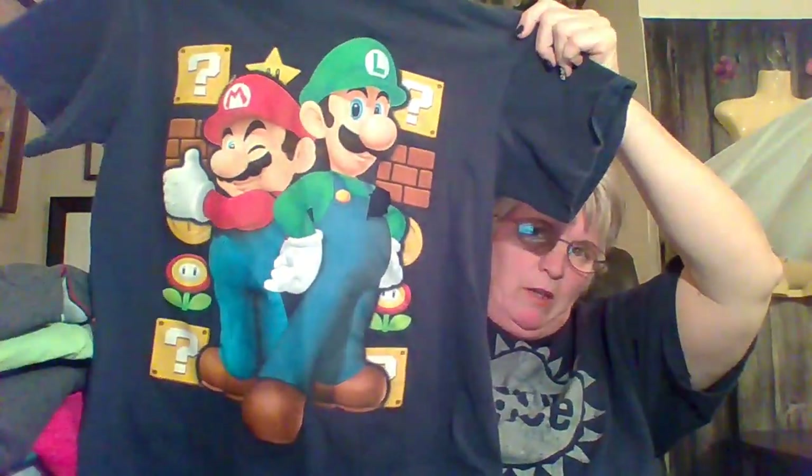This shirt I'll probably at least keep for a while — it's a granny shirt and it's got the word 'Gigi' on it. Of course, my babies call me Gigi. Mario — Mario sells. This one is medium.